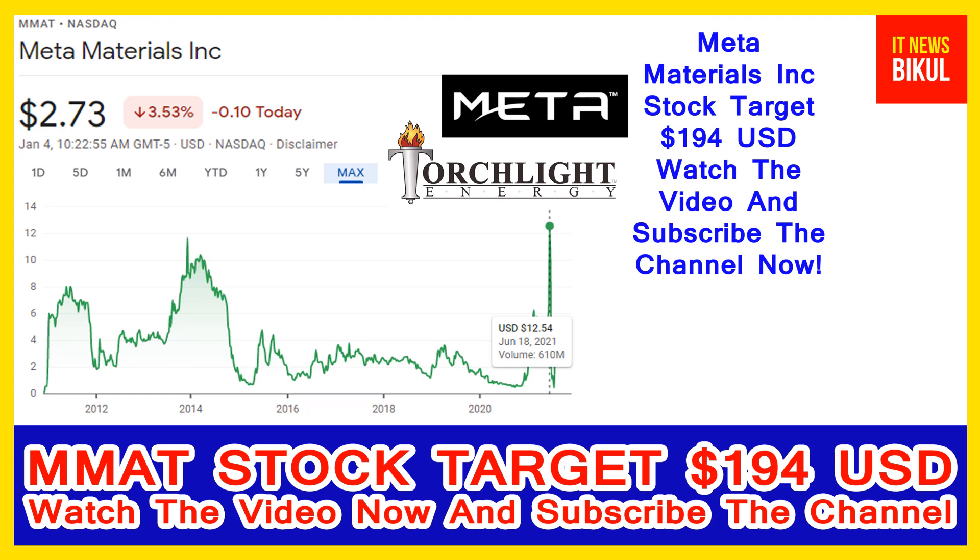In MM stock, the bounce back chart pattern is turning bigger now, and after a few days MM stock can give a very huge charge of more rally from this level. So if you want, you can take a position now on MM stock and earn good profit in coming days.